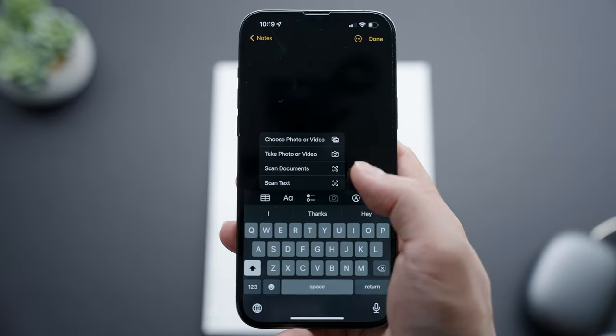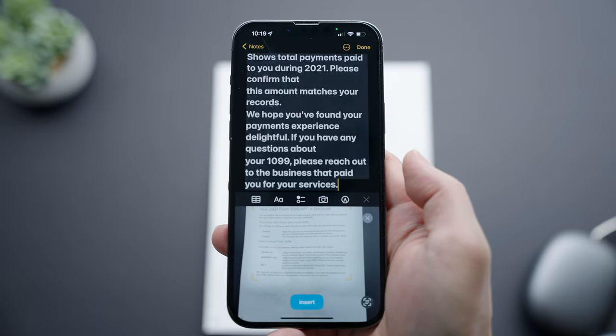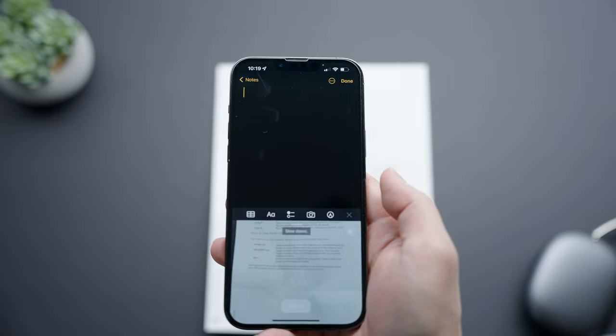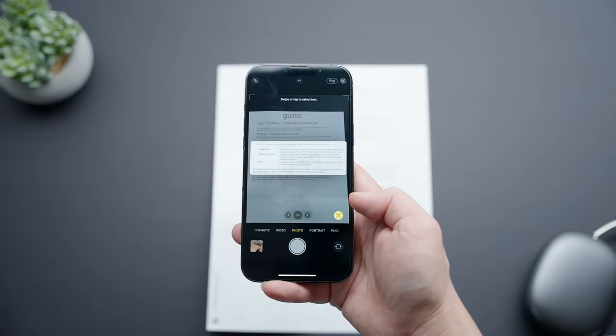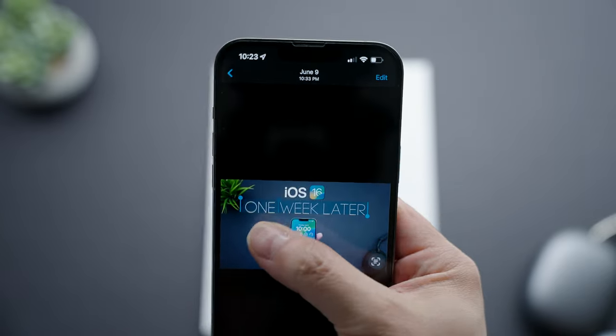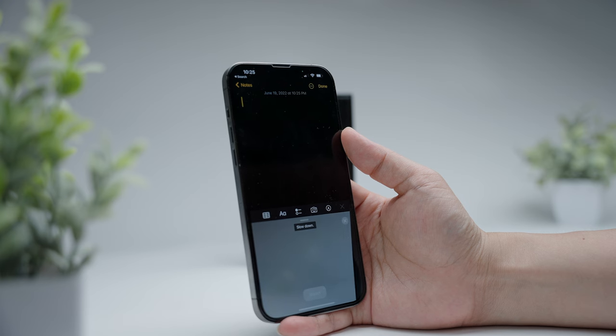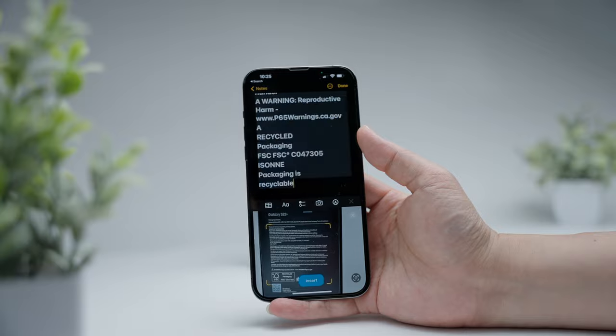Sticking with the Notes app, another low-key feature that's crazy useful is the scan text option. Just take your camera, get whatever text you want into the frame, wait a second or two, and your iPhone will automatically digitize the text onto your note almost instantaneously. You can also use this Live Text feature on the regular camera app, and you can even go into your Photos app, click into any old photo that has visible text in it, and lift the text from there. You will need a relatively newer iPhone — 10R or higher — running iOS 15 or up. This capability is so useful if you're taking notes in class.